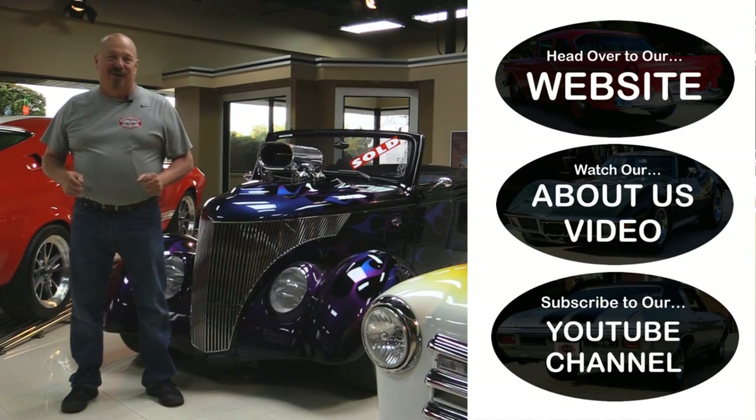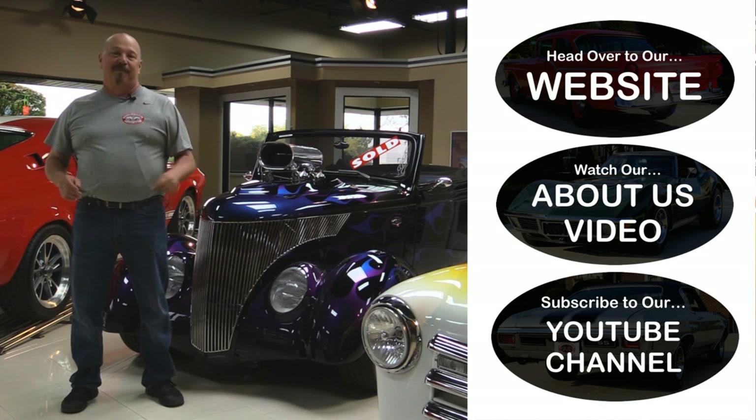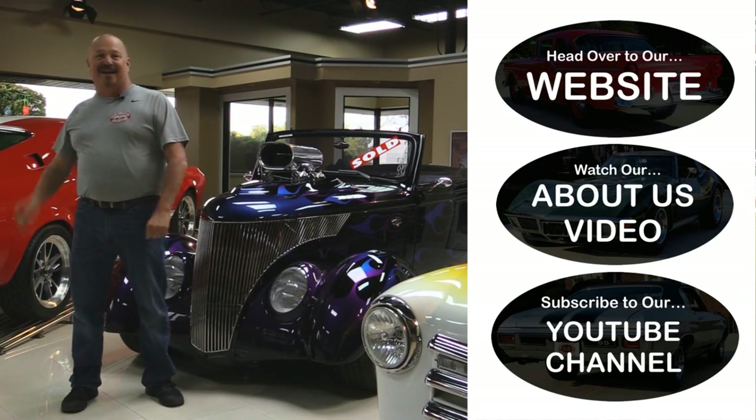Now that you've had a quick look at the car, if you want to go straight to our website and check out about a hundred and eighty other cars, hit the top button. If you'd like to watch an About Us video, hit the middle button. If you'd like to subscribe to our YouTube channel, hit the bottom button. Now let's get back out there and check out that car.